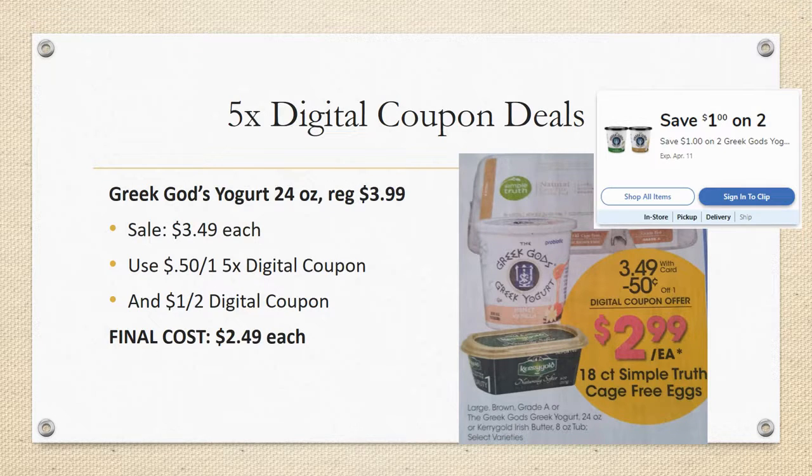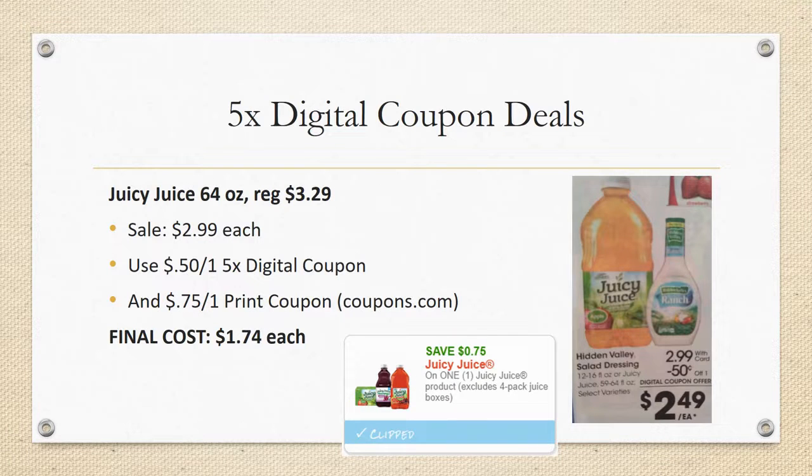If you like tubs or Greek God's yogurt, grab two of the Greek God's Yogurt 24 ounce tubs, regularly priced $3.99, on sale for $3.49. There is a 50 cent off one five-time digital coupon, and you can also stack that with a $1 off two digital coupon — just make sure you load both. Final cost would be $2.49 each.